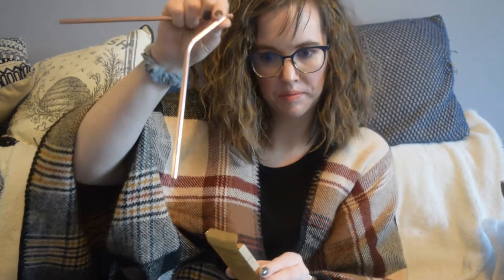And these look like reusable straws. Here they are: one, two, three. And it comes with a cleaning brush for those too.